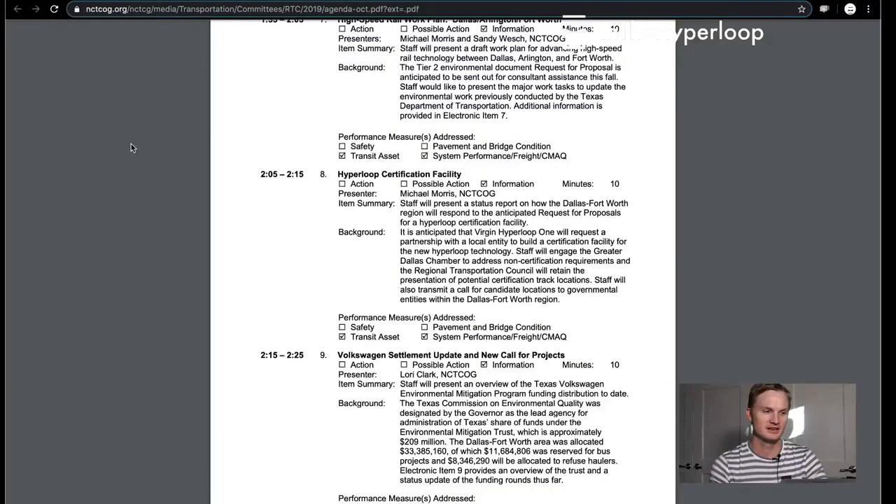Hello and welcome to In the Hyperloop. My name is Blake. Today we have really exciting news from Texas that happened yesterday. There was a committee briefing about a Hyperloop certification facility for the Dallas-Fort Worth region, related to an anticipated request for proposal for a Hyperloop certification facility by Virgin Hyperloop One.